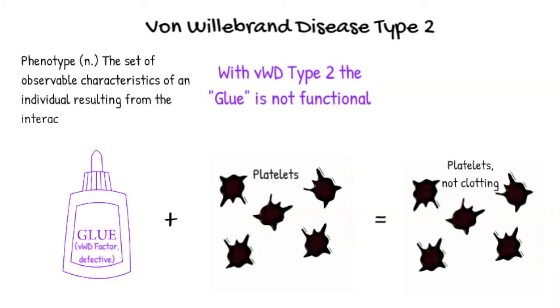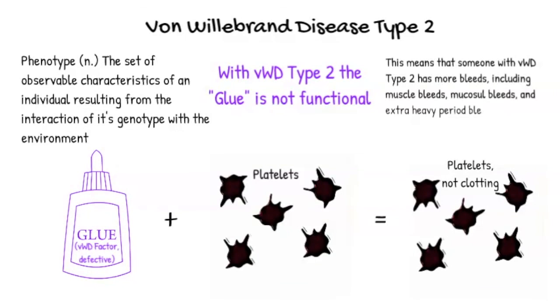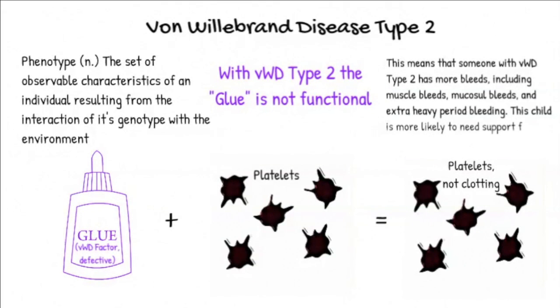With von Willebrand type 2, children can have occasional muscle bleeds. They can have quite a bit of mucosal bleeding, including very severe nosebleeds, and sometimes oral mouth bleeds with teeth coming in or mouth injuries. Girls can have very heavy periods and may need more support at school, which would be discussed with your 504 team.